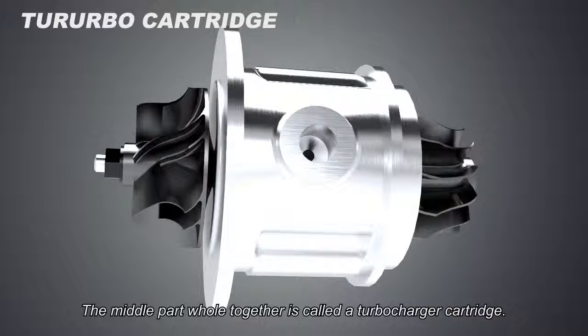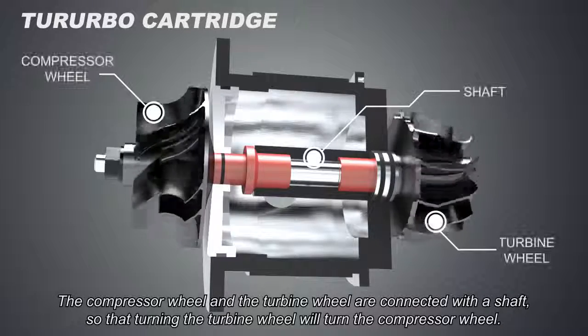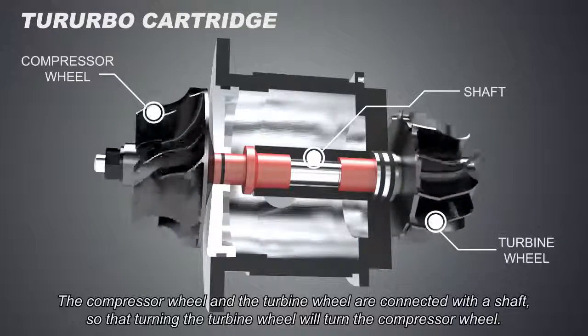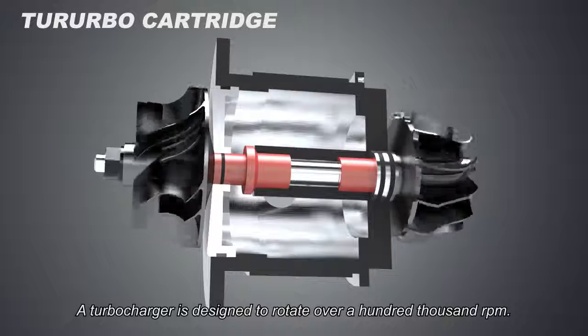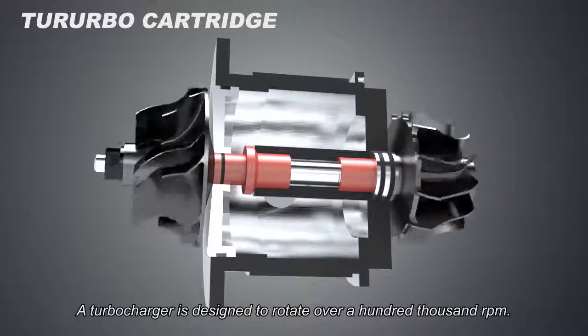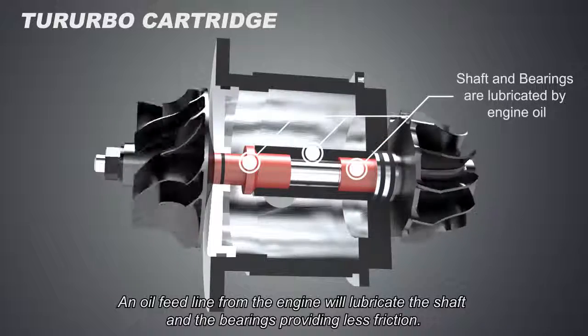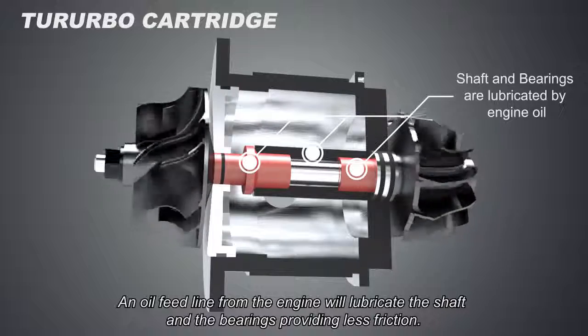The middle part held together is called a cartridge. The compressor wheel and the turbine wheel are connected with a shaft, so that turning the turbine wheel will turn the compressor wheel. A turbocharger is designed to rotate over a hundred thousand RPM. An oil feed line from the engine will lubricate the shaft and the bearings, providing less friction.